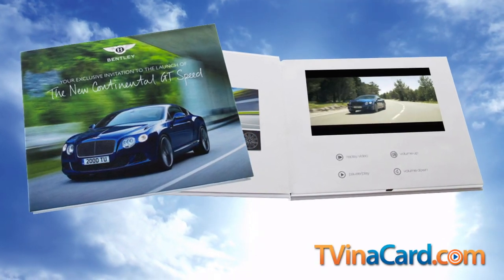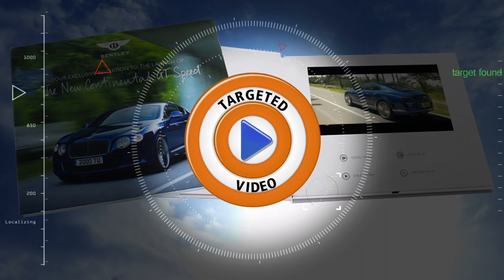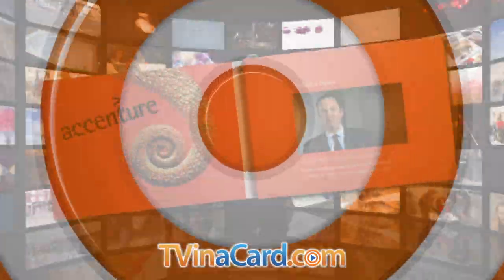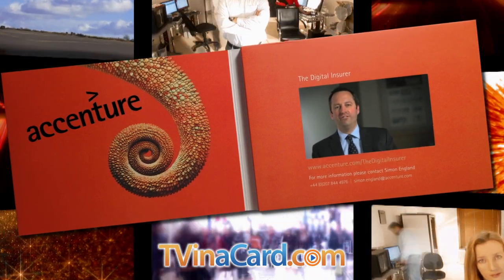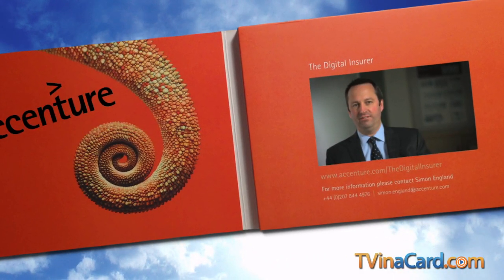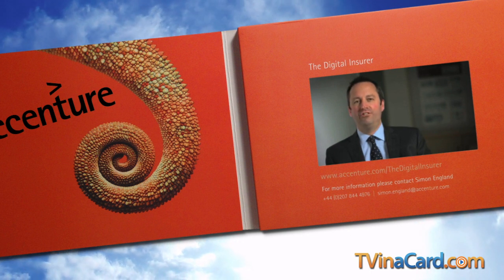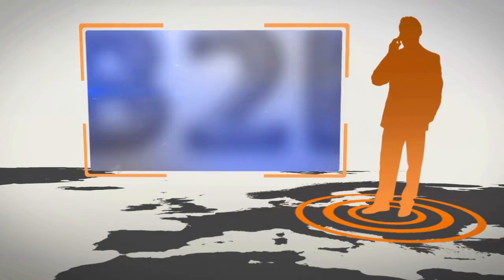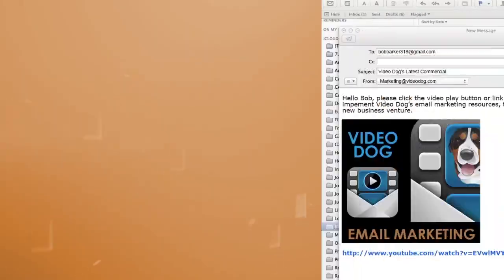While our TV brochures feature quality screens and audio, the TV in our name actually stands for targeted video. TV brochures deliver your targeted videos and printed message directly from you to your targeted audience with no obstacles in between. We believe the digital era will transform the way that we all live and work — business to consumer, business to business, business to enterprise.